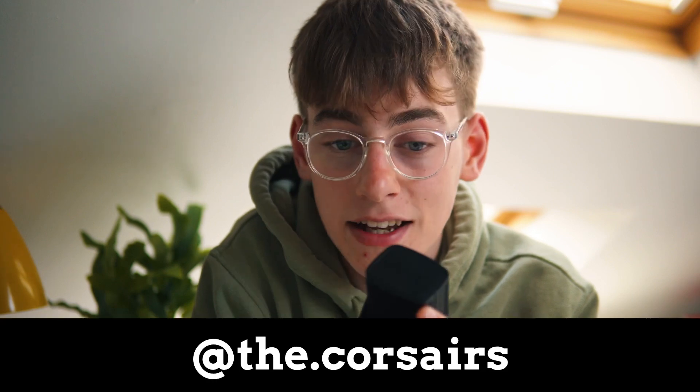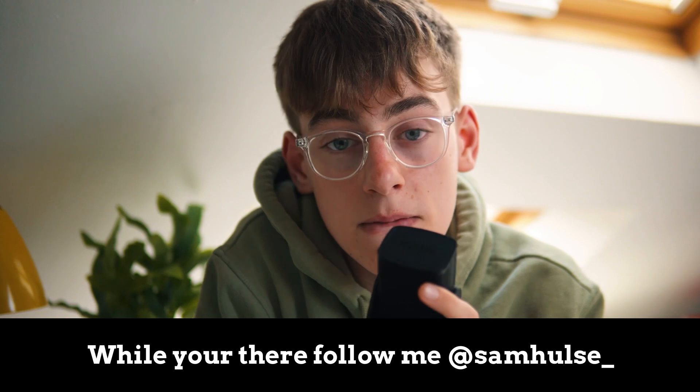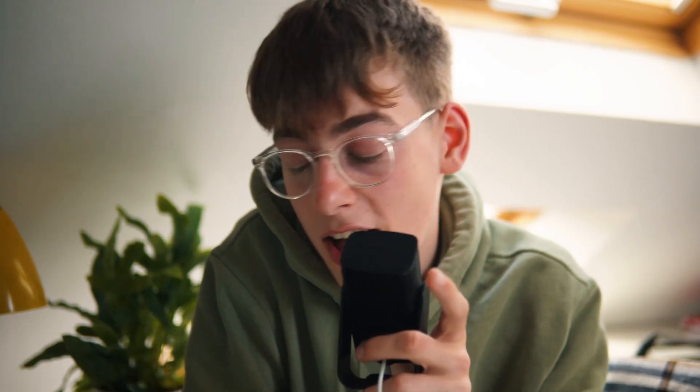Thank you very much for watching — I hope you enjoyed it and it gave you a bit of an insight into how I made the music video. If you did enjoy it, like and subscribe — all that boring YouTube stuff. You should also follow the Corsairs on Instagram; they're the band that made the song B-Side. I've got lots of exciting videos coming soon over summer, so I'll see you in the next one.